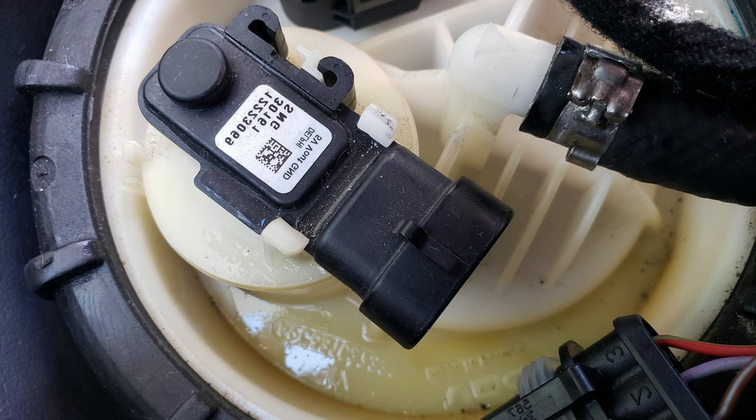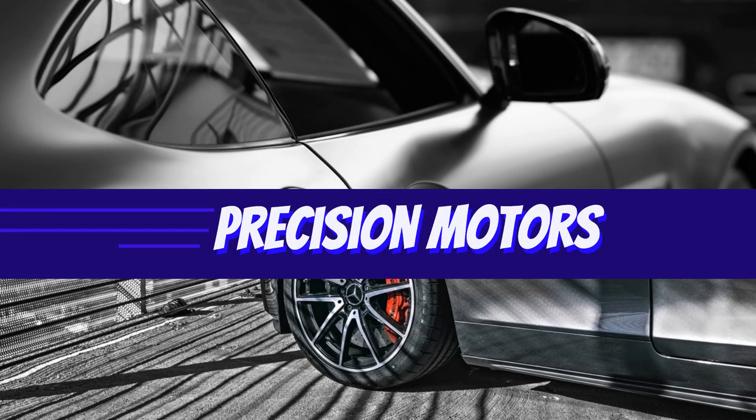The EVAP purge valve allows the flow of fuel vapor from the EVAP canister to the engine intake manifold for proper emission control. Let's dive right in.